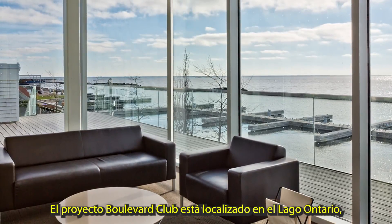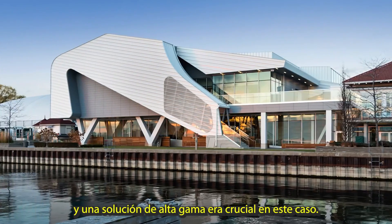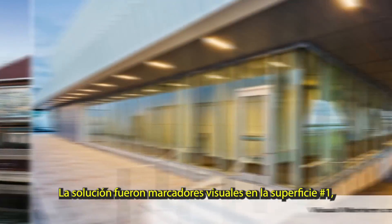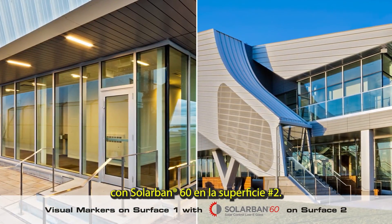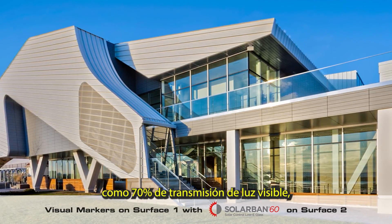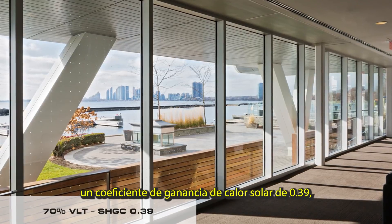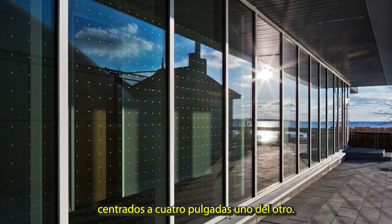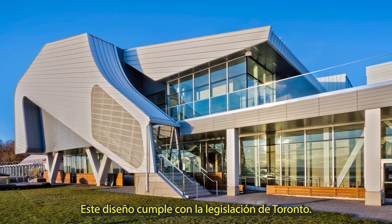The Boulevard Club project is located on Lake Ontario, where birds are prolific all year round, making a state-of-the-art solution crucial. The solution was visual markers made on surface 1 with a Solar Band 60 low-E coating on surface 2. This resulted in 70% visible light transmittance, a 0.39 solar heat gain coefficient, and a pattern made with 6 mm dots centered at 4 inches from each other. This design meets the existing Toronto legislation.